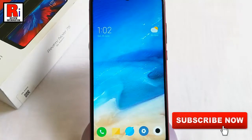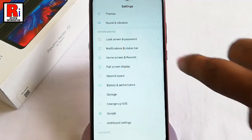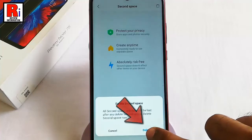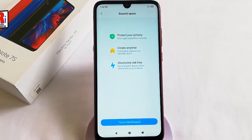If you want to delete Second Space, go to Settings. Scroll down and tap on Second Space. At the top right corner of the screen, you will find the Delete or Recycle Bin option — tap on it. A confirmation menu will open from the bottom. Tap on Delete. The Second Space has been deleted. In this way, you can enable Second Space in Xiaomi Redmi Note 7S.